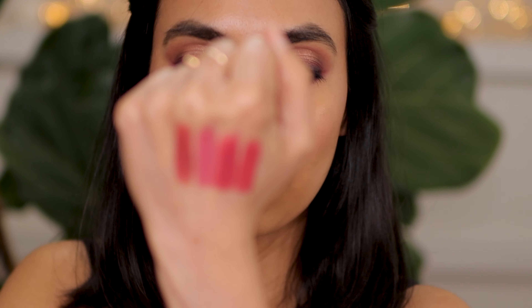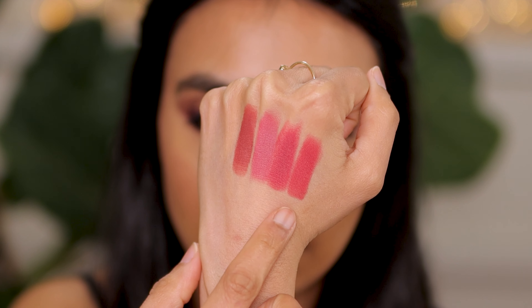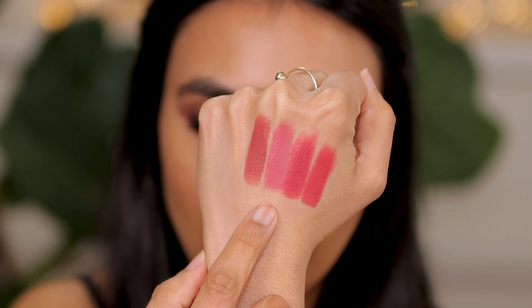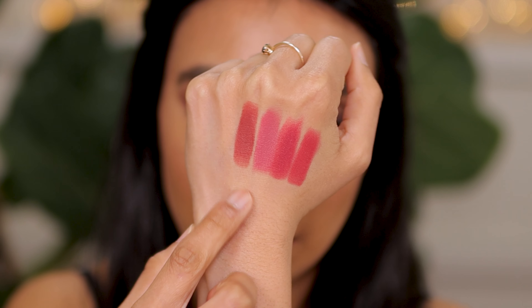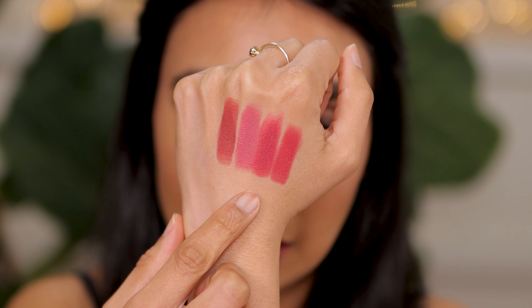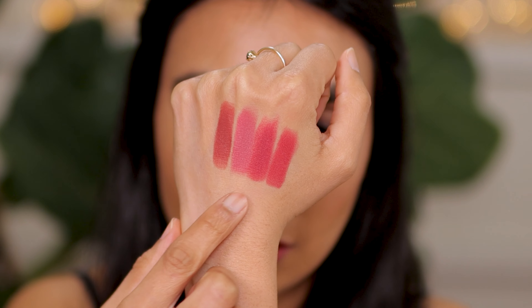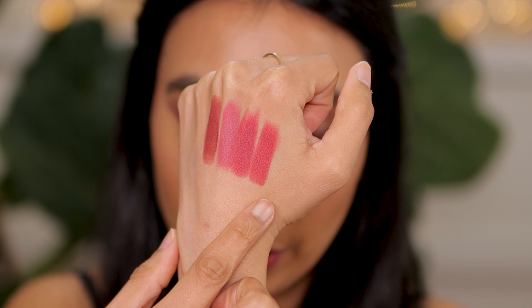I'll swatch this next to a couple of other pinks that I have from Charlotte Tilbury so you'll be able to see the difference. The first shade is First Dance, then we've got Amazing Amal, Secret Selma, and then just for reference this is Am I Kissed or Bond Girl. I still think that on my skin I actually prefer these two shades — Amazing Amal and Secret Selma. First Dance is definitely more of a warm pink, not my favorite, but it doesn't look bad at all.